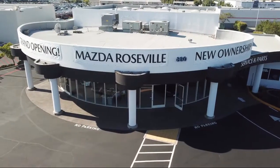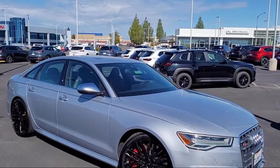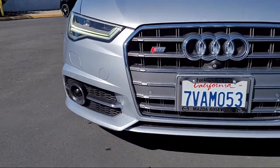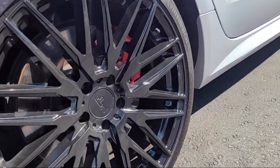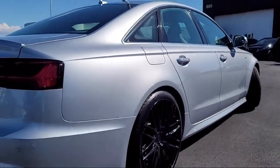Welcome to Mazda Roseville, and here's a look at another one of our great vehicles from our inventory. It comes equipped with navigation, rear dual zone AC, HVAC memory, keyless entry, rain-sensitive windshield wipers, Sirius XM satellite radio, and a rear view camera.